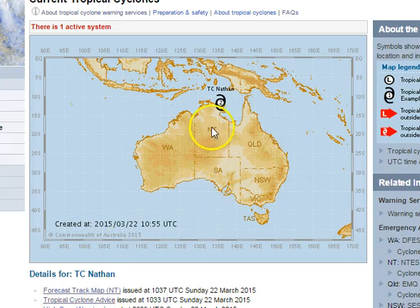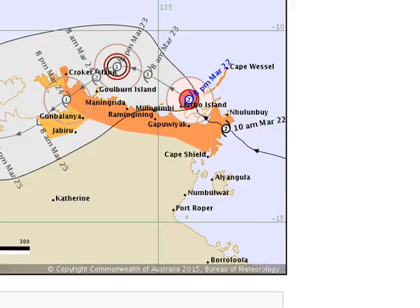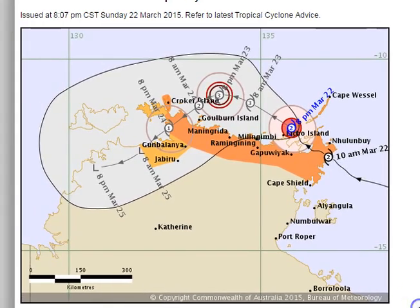Tropical Cyclone Nathan made landfall this morning around 9am, just to the south of Gove, and has continued to track in a west-northwesterly direction. Looking at the latest cyclone warning track map, we can see the system has continued to track in this west-northwest direction and is now located just to the north of Elko Island.